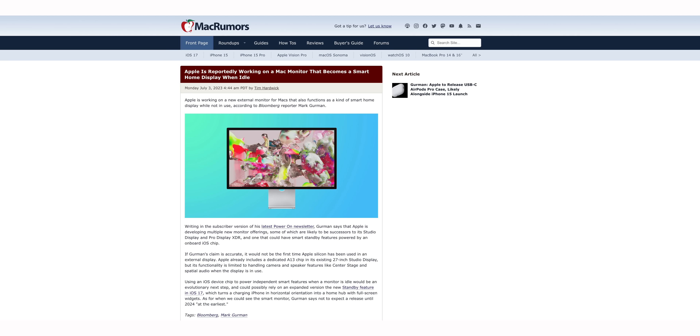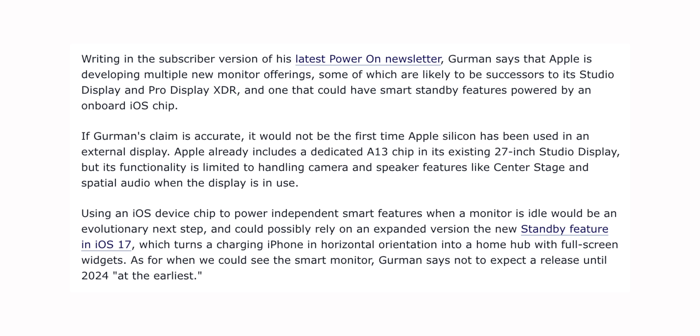In that same report, Gurman says Apple is working on a new external display for the Mac that will double as a smart home display when idle, with an iPhone chip inside — similar to the Studio Display. With the Standby feature in iOS 17, it seems Apple is really leaning into smart home displays.